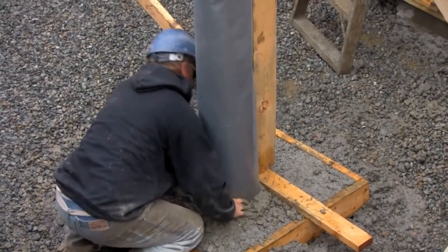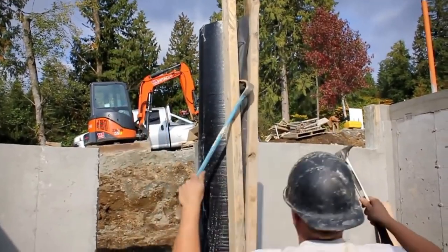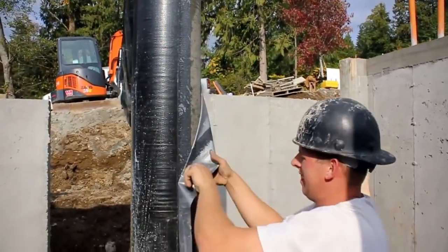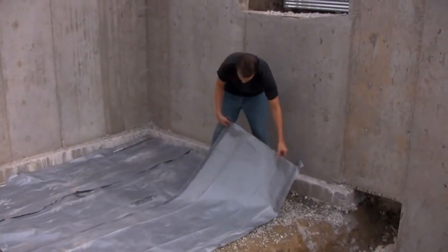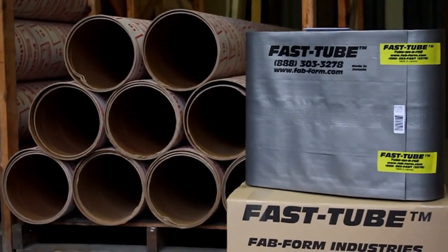Finally, it can be recycled as an under-slab membrane, reducing waste and promoting sustainability. Additionally, it is undamaged by rain and moisture, reducing the likelihood of product damage and waste.